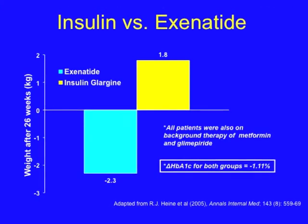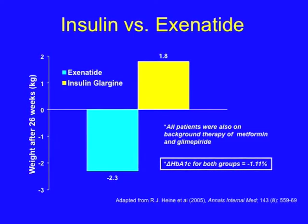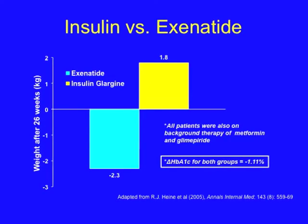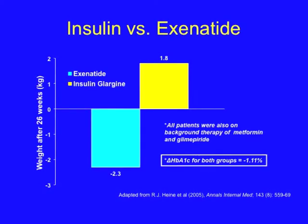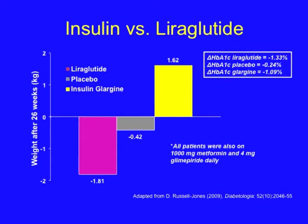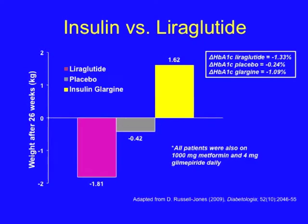This study compares the effect of long-acting insulin versus exenatide in patients on background therapy of metformin and glimepiride, followed for 26 weeks. In both groups, A1C fell 1.11%. The difference occurred in terms of body weight: with exenatide, patients lost 2.3 kg, whereas with insulin glargine, they gained 1.8 kg. A similar study with long-acting insulin versus liraglutide showed a 1.81 kg weight loss with liraglutide, whereas with insulin glargine there was a 1.62 kg weight gain. Effects on hemoglobin A1C were similar in the two groups.